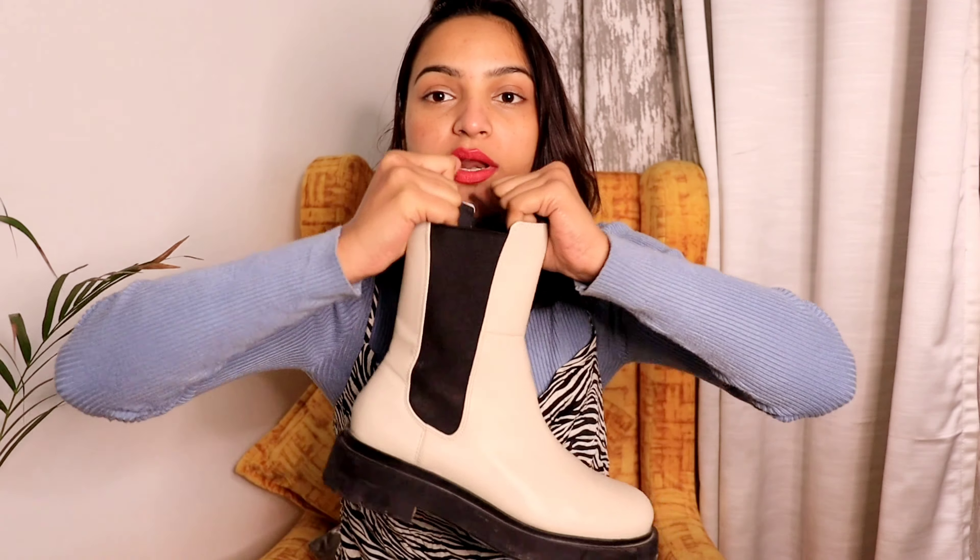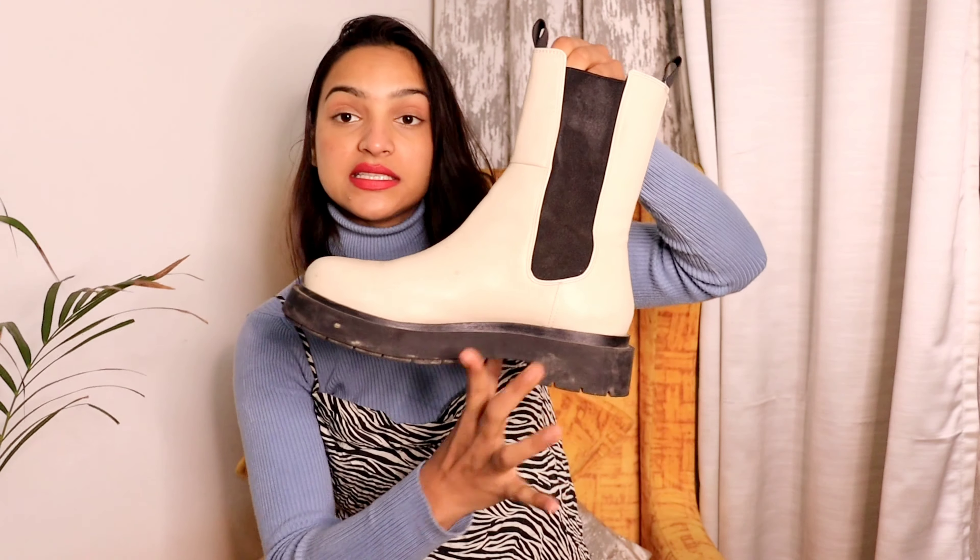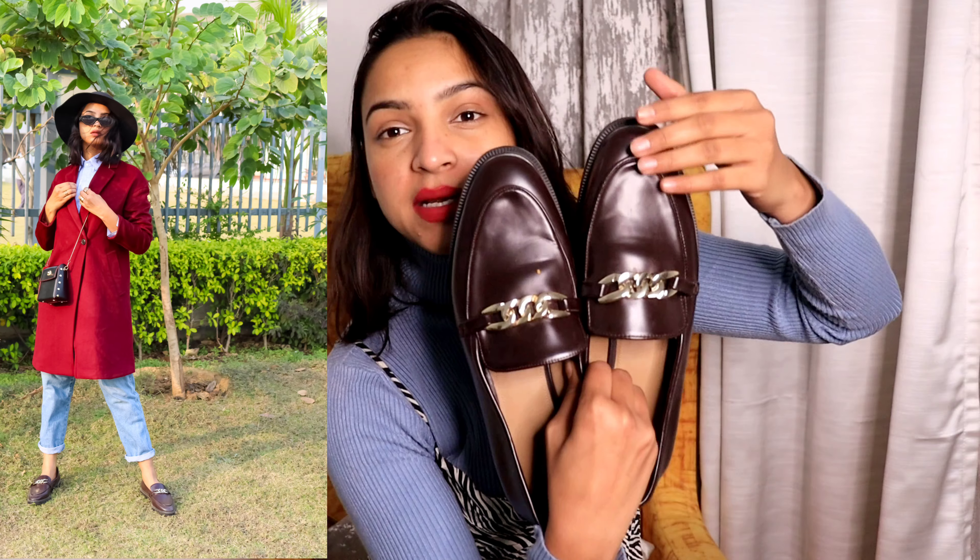I got these from H&M on Black Friday sale — they cost me around 2000 to 2500 rupees, which is a big amount, but the quality is really nice. They have a rubber band structure on the sides instead of a zipper, so you just slip your foot in. These boots are still available on H&M and I highly recommend them. The quality is so good — if they get dirty you can just wipe them with a wet cloth and they come clean.